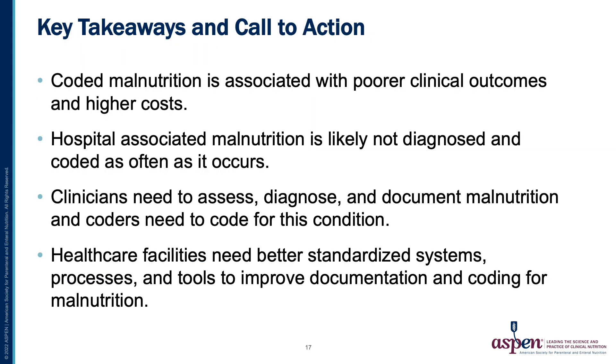Our key takeaways and call to action include: coded malnutrition is associated with poor clinical outcomes and higher costs. Hospital-associated malnutrition is likely not diagnosed and coded as often as it occurs. Clinicians need to assess, diagnose, and document malnutrition, and coders need to code for this condition. Healthcare facilities need better standardized systems, processes, and tools to improve documentation and coding for malnutrition.